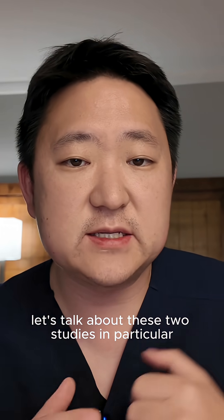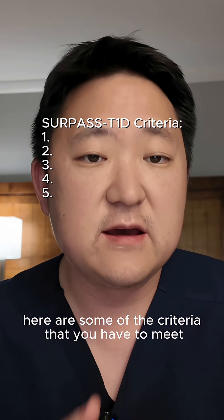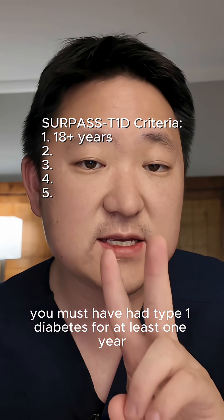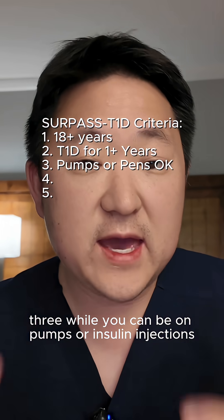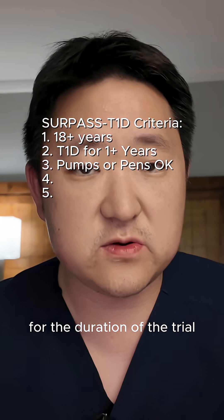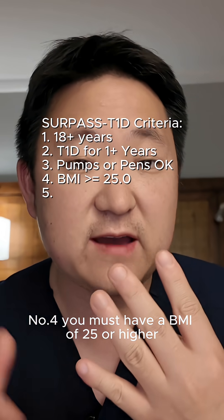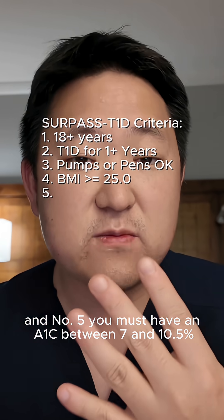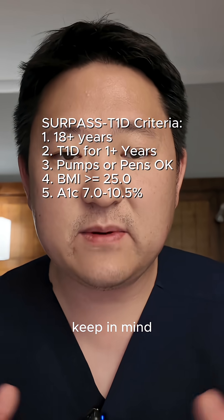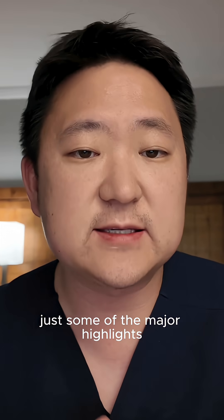Let's talk about these two studies in particular. Here are some of the criteria that you have to meet. First, you must be 18 years or older. Two, you must have had type 1 diabetes for at least one year. Three, while you can be on pumps or insulin injections, you do have to commit to one or the other for the duration of the trial. Number four, you must have a BMI of 25 or higher. And number five, you must have an A1C between 7 and 10.5%. Keep in mind, this is not an exhaustive list of the criteria, just some of the major highlights.